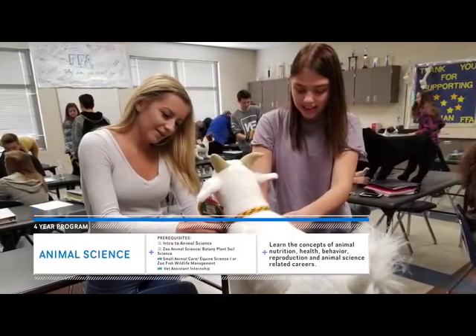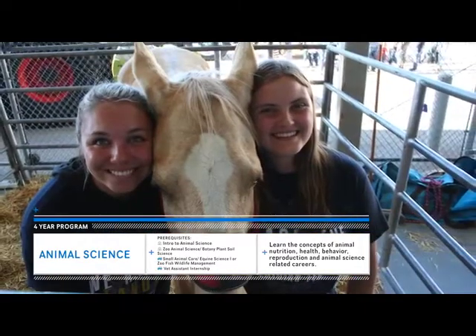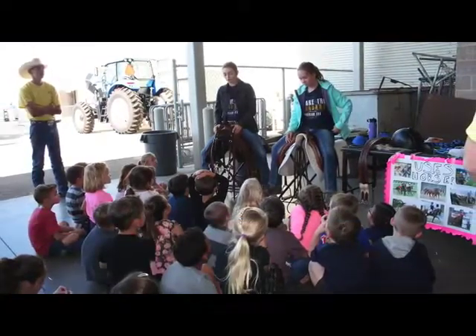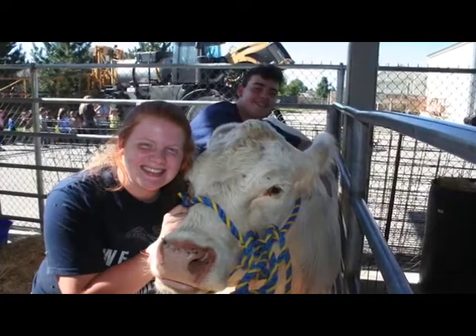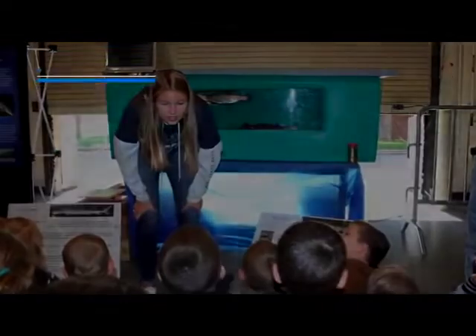Students in animal science can earn an animal care certification. They study the principles of animal nutrition, care and behavior, reproduction, and anatomy. As seniors, they have an amazing opportunity to take a vet assistant internship class. I want to be a veterinarian when I grow up, so I think this class will help because it kind of gives me a little bit of a head start. It's helping me figure out if this is what I want to do, because we get those opportunities at the externships — it's just amazing to learn new hands-on skills you wouldn't get in your average classroom. Don't miss out. Take Intro to Animal Science your freshman year.